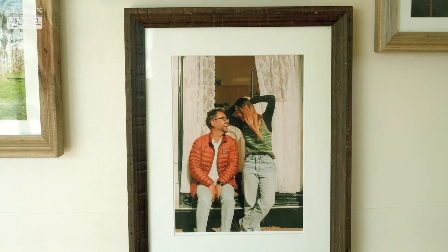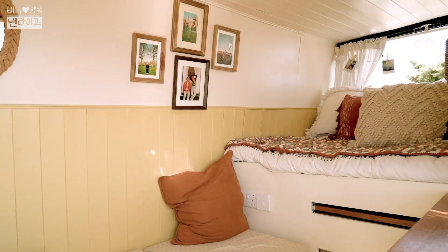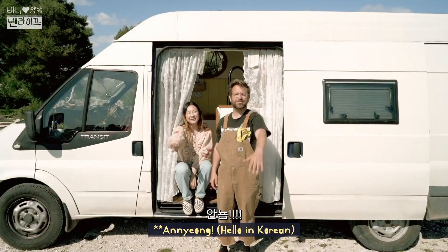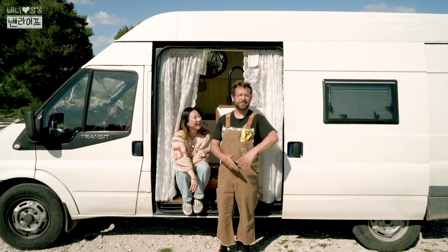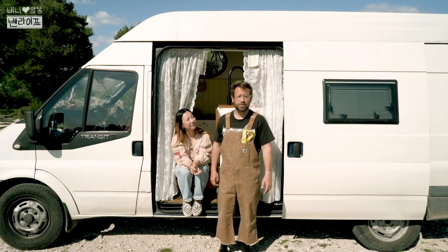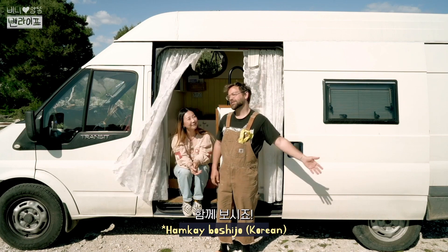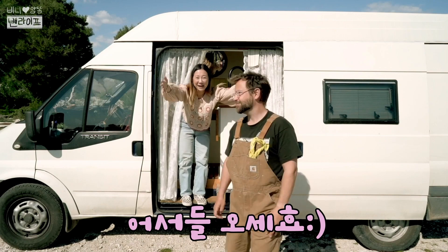Need a ride? Annyeong! I'm Vincent. And I'm Hyunjoon. And this is our 2006 Ford Transit. This is our home. We've been living in it since December, and we're filming right now above Dubrovnik, which is beautiful. It's our first time doing all of this. Come inside, come inside! Come on!